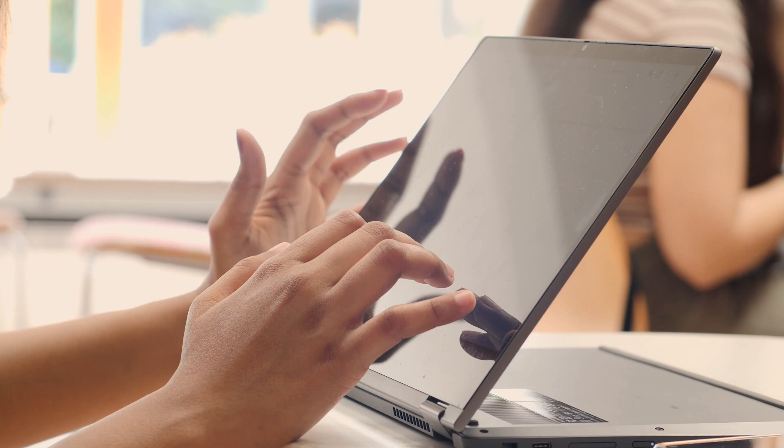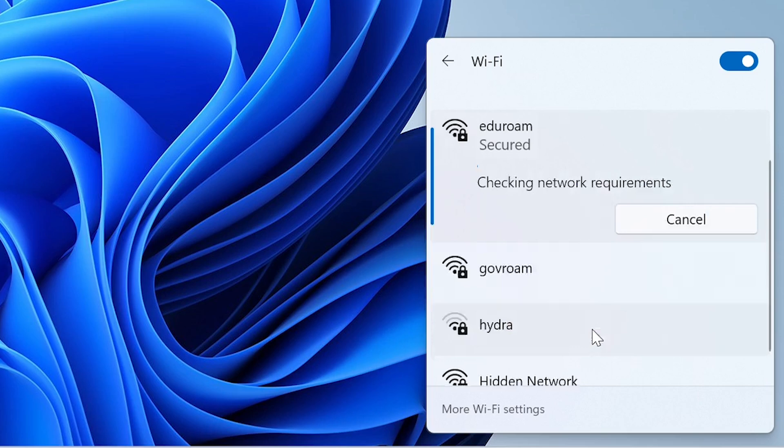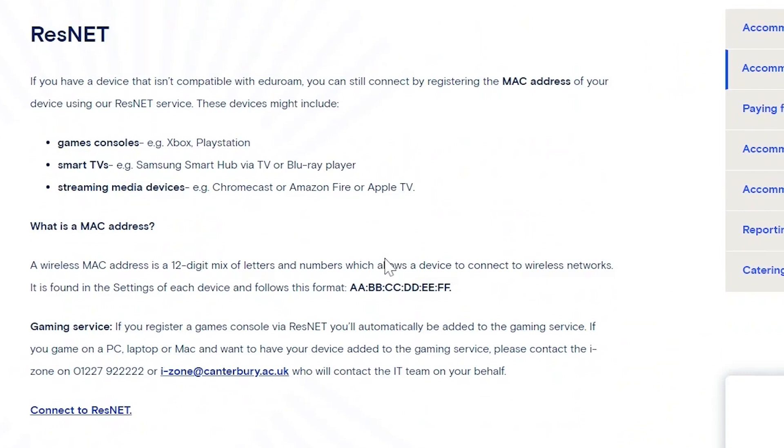Connecting your laptop is just as easy. Find Eduroam in the list of internet networks, enter your account details and you're all set. Your devices will connect automatically when within range of Eduroam. Our webpages have detailed instructions on how to connect your Chromebook to Eduroam, as well as your games consoles and smart TVs to our wireless ResNet service.